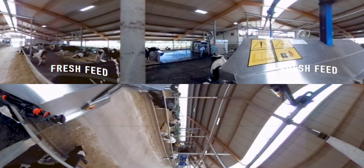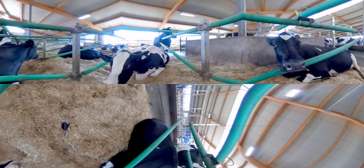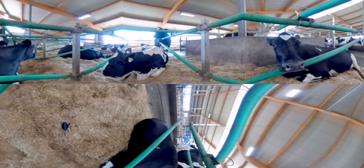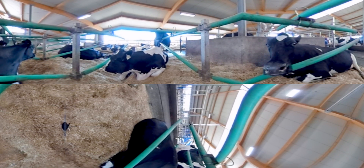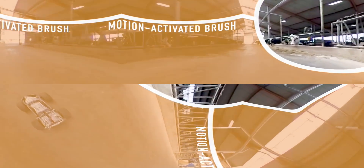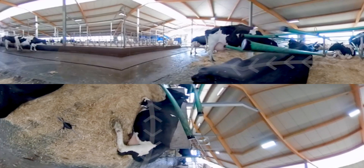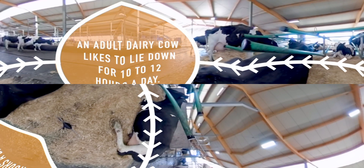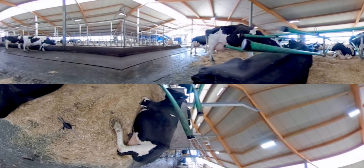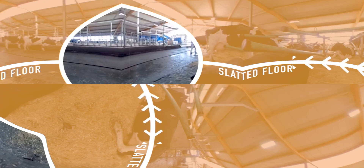Animal welfare is a priority. It's the right thing to do, and farmers know that a content cow produces better milk. These cows walk around freely drinking, sleeping a lot, and eating when they choose. They also enjoy being massaged by this motion-activated brush, which keeps their coat clean and improves blood circulation. An adult dairy cow likes to lay down for 10 to 12 hours a day. The dairy floor is cleaned automatically several times a day, and an automatic scraper pushes any manure through slots in the floors.